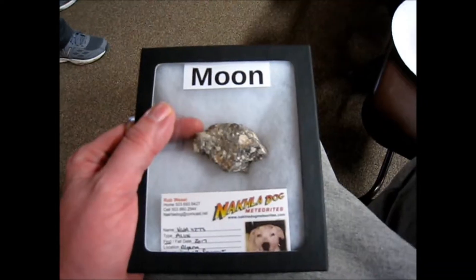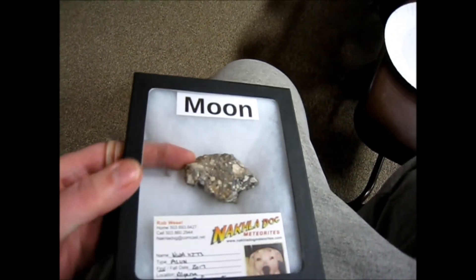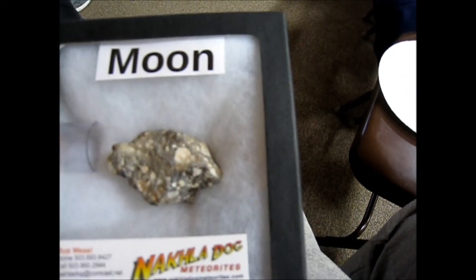The glass-looking one there, the green ones, and then the one on the end — the shooting star, right? You see those up in the sky at night? They just burn up entirely from that process. But these were big enough to make it all the way to the ground. So it feels like a piece of gravel necklace.